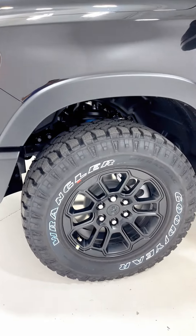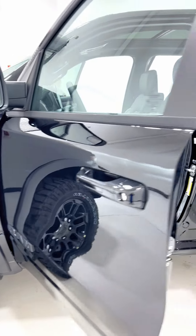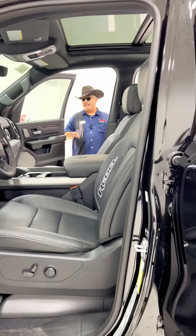We've got our fender flares here, 18-inch blacked out wheels wrapped in Goodyear Wrangler all terrains. Oh, she's ready to go.